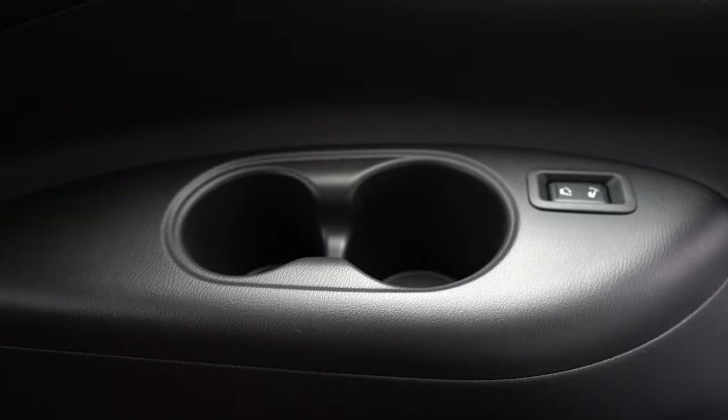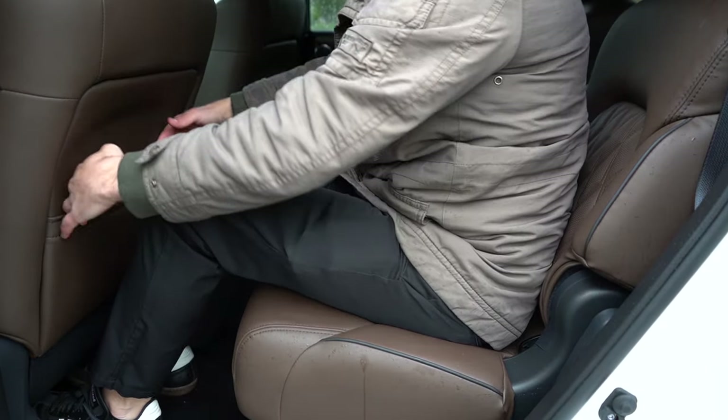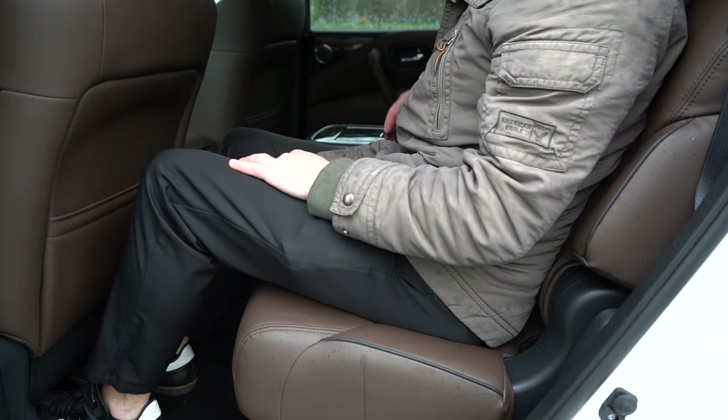Cup holders come standard for third-row passengers, along with rear ventilation found on the ceiling. Moving up to the second row: legroom comes in at 41 inches — even at six feet tall there's plenty of space. There's a 12-volt and a 120-volt power outlet for second-row passengers. Our Platinum trim also includes heated rear seats. There's a massive center console between the second-row passengers with a ton of storage, cup holders, and even hidden front storage accessible by pressing a button. The only thing I was missing here were rear window sunshades.